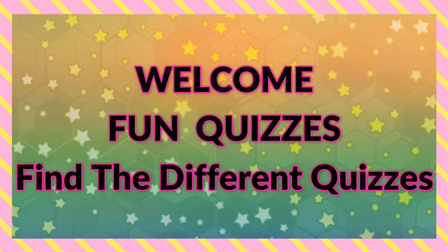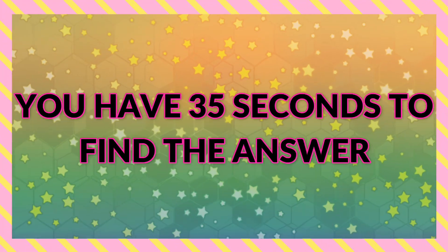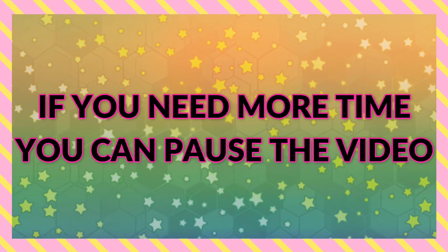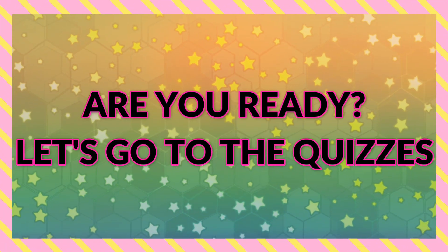Welcome to Fun Quiz. Find the different quizzes. You have 35 seconds to find the answer. If you need more time, you can pause the video. Are you ready? Let's go to the quiz.